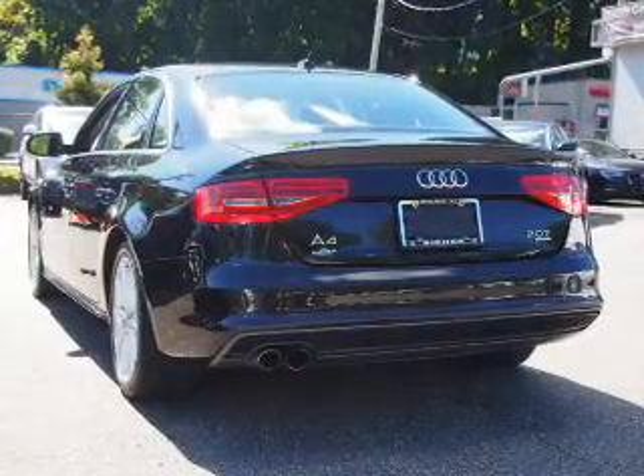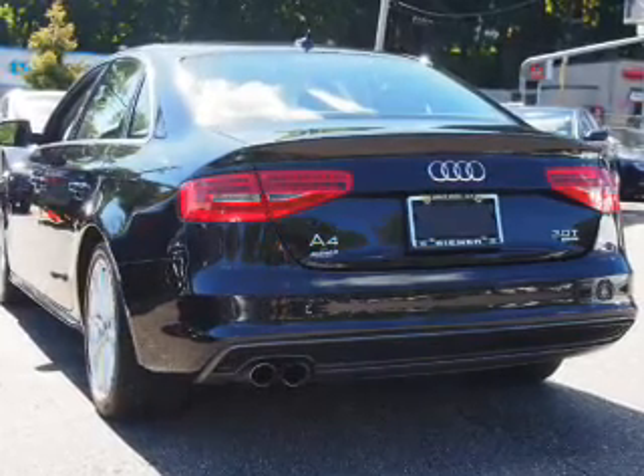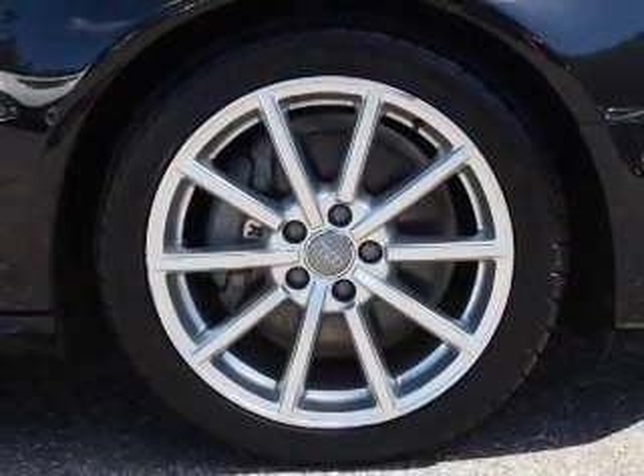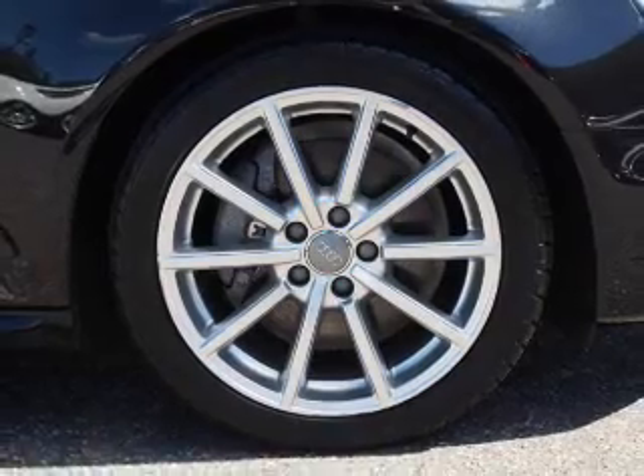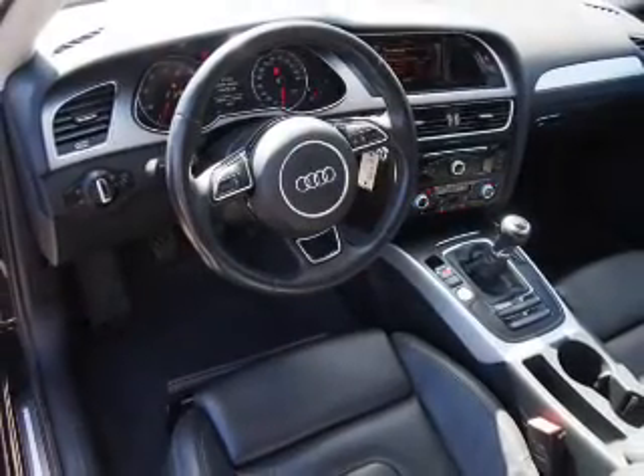Inside you'll find leather seats, heated seats, Bluetooth connectivity, an auxiliary input, steering wheel controls, push-button start, automatic climate control, curtain head airbags, front airbags, and side airbags.